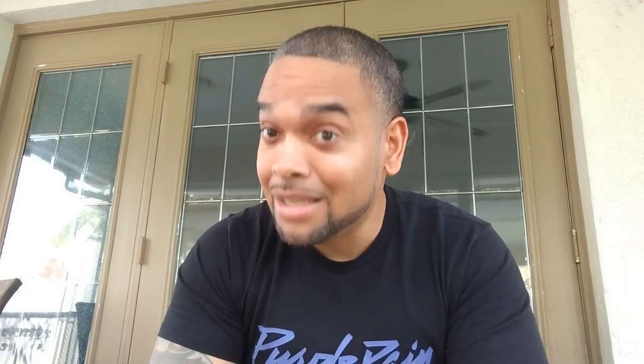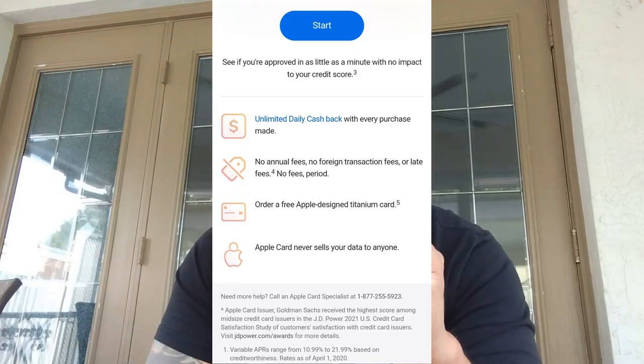Now, whether you're going through the internet or either way, they're going to ask you for your information — remember this — your Apple ID. They will not let you move forward in this process unless you have an Apple ID. Once you put your Apple ID in, you can hit the link where it says get pre-approved with no impact to your credit score. You can see that above too. No hard inquiry if you follow these steps.